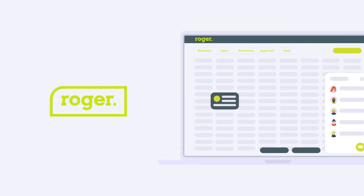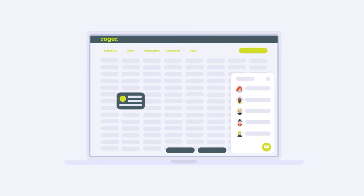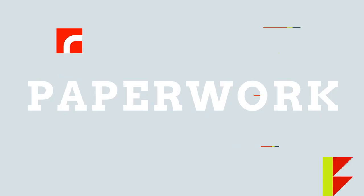The Roger platform is easy to join and simple to use. It supports each step of the freight process while reducing time, paperwork, and manual errors.